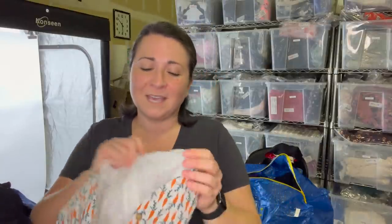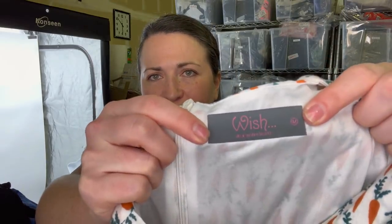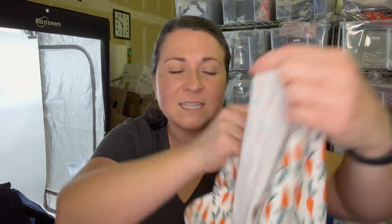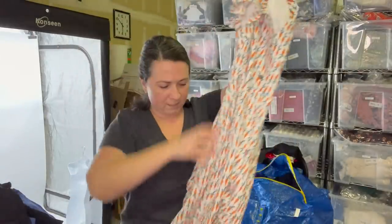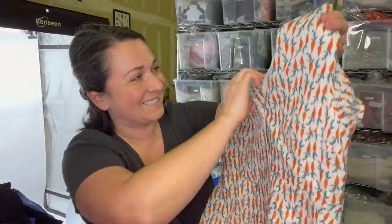This brand I want to say I'm not familiar with, but I think I've sold it. It says 'Wish, designed in Seattle.' No, I don't think I've sold this one — I've sold another brand called Wish, it's a popular name. This is a size medium dress and it's carrot print — how cute is this? So fun for spring.